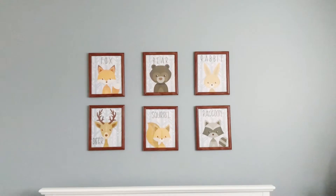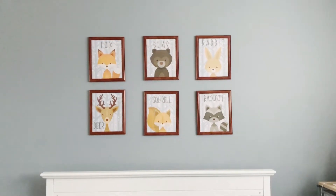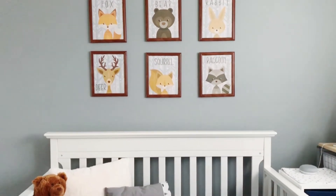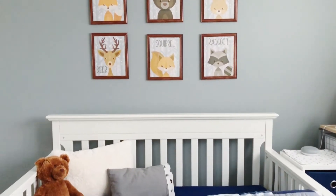Moving on to my favorite wall — we painted it light gray and I purchased these frames at the dollar store. I got the printables from Pinterest; they were free so I'll link those below.